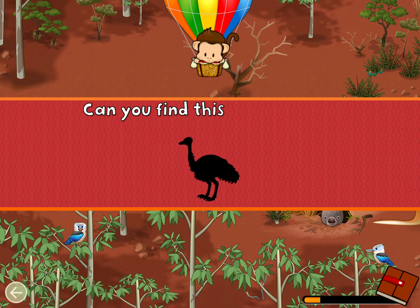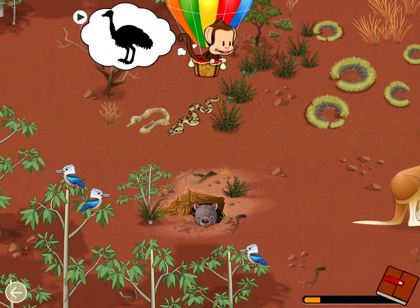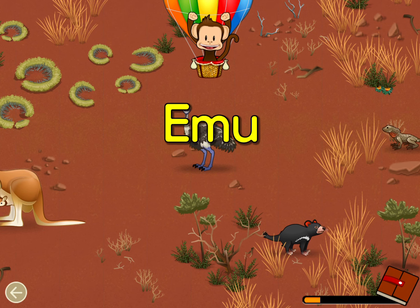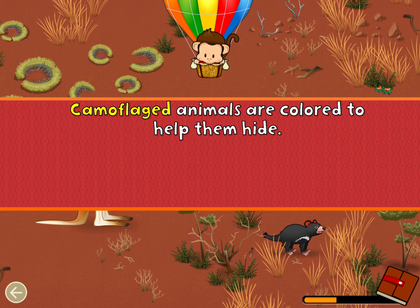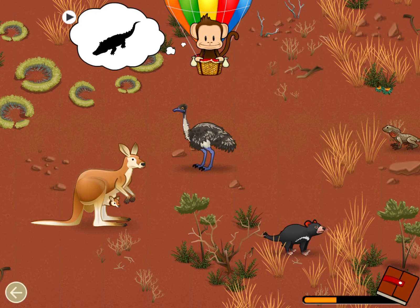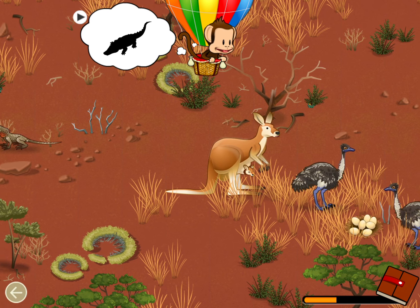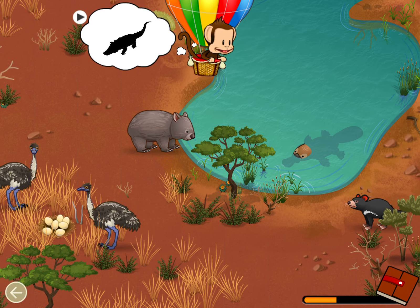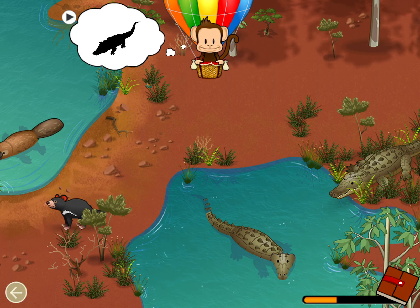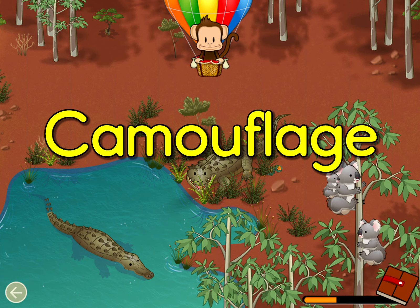Not all birds can fly! Can you find this flightless bird? Emu, great job! Camouflaged animals are colored to help them hide. Can you find this camouflaged animal? Camouflaged! Great job!